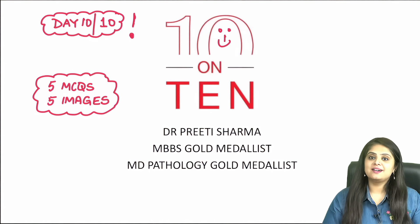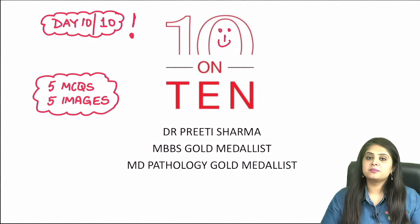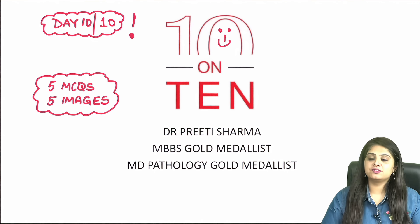Welcome to the last day of this series of 10 on 10, where we discuss 10 questions for the upcoming NEET PG and FMG exam. I've made a playlist on my channel with all 10 sessions. Once we're done today, I'll share a compiled PDF of all 10 sessions over Telegram — the link for the Telegram group and channel are in the description below.